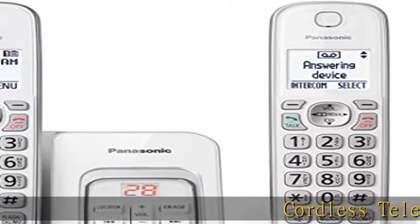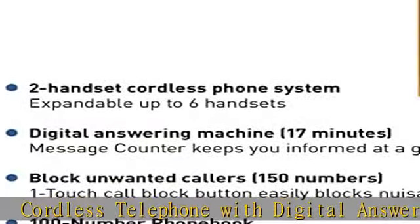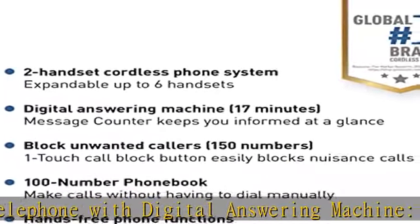Cordless telephone with digital answering machine — an expandable home phone system with digital answering system that stores up to 17 minutes of messages.